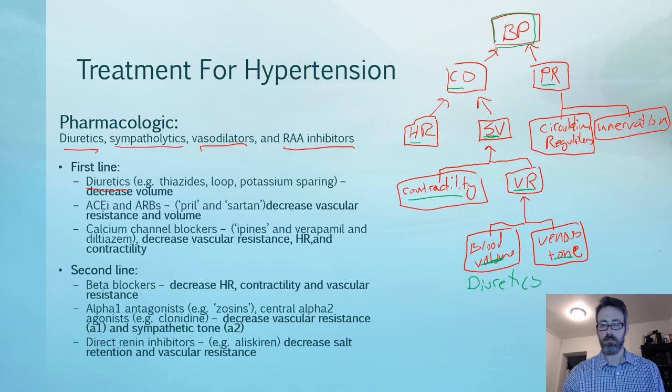Peripheral resistance is affected by circulating regulators like angiotensin II and nitric oxide, and also by innervation from the sympathetics. ACE inhibitors are a common first-line agent — as are ARBs, since they're essentially very similar. ACE inhibitors block the renin-angiotensin-aldosterone pathway by lowering the amount of angiotensin II produced. Medications ending in '-pril' — like captopril or lisinopril — are ACE inhibitors. Medications ending in '-sartan' — like losartan or valsartan — are ARBs.